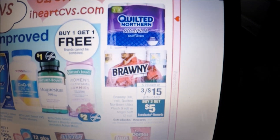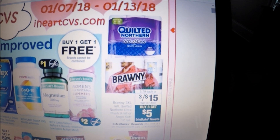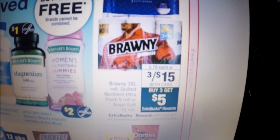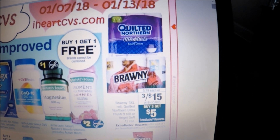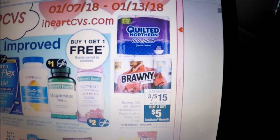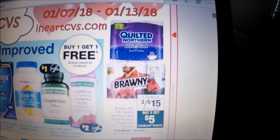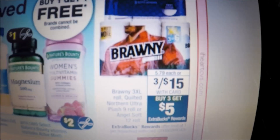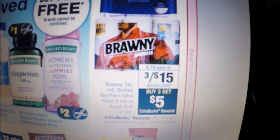The next deal is on Quilted Northern, Brawny, or Angel Soft — specifically the Angel Soft 12-roll. They're $5 each when you buy three, and when you buy three you get a $5 Extra Care Buck, limit one. Pick up three Angel Soft 12-rolls, use three of the dollar-off-one coupons from tomorrow's Red Plum insert, pay $12 out of pocket, receive that $5 Extra Care Buck, making each package just $2.33. If you have a toilet paper CRT, definitely stack it here.